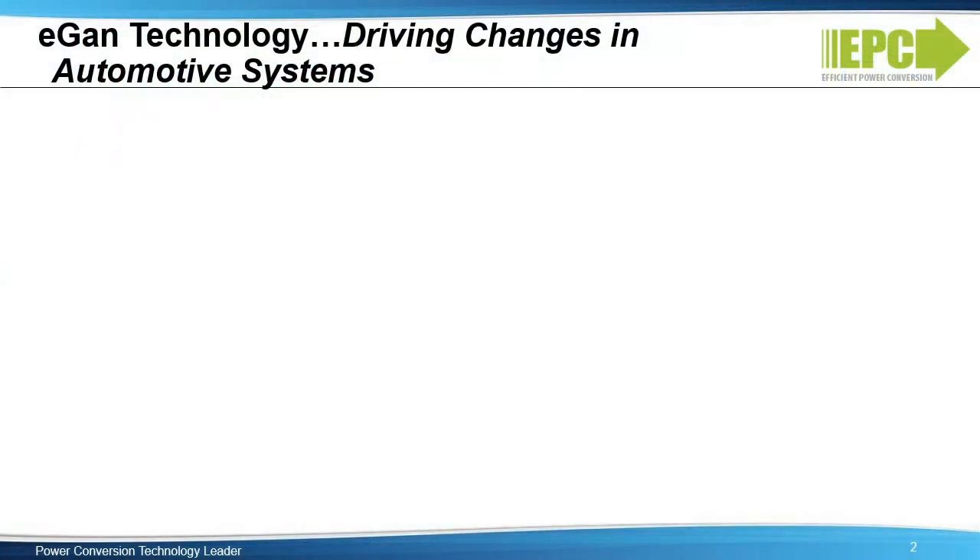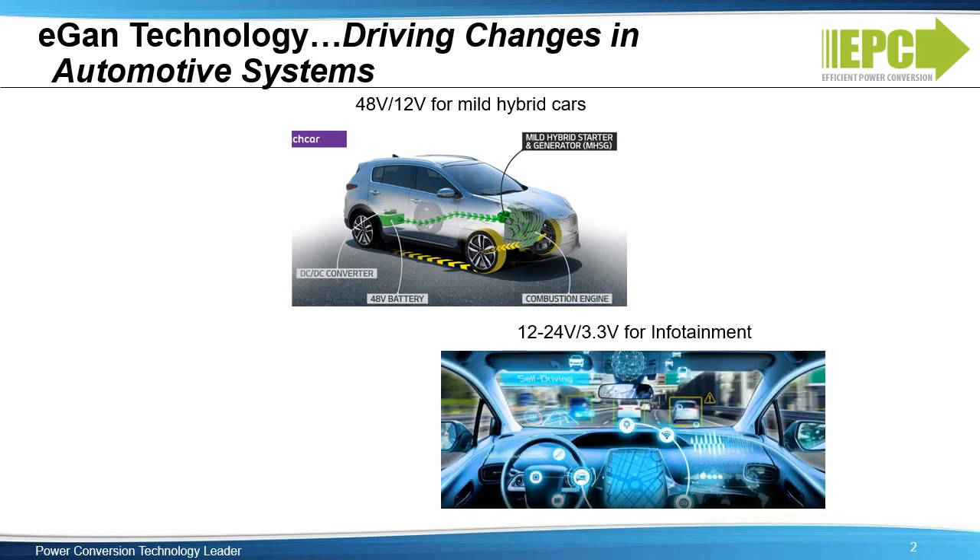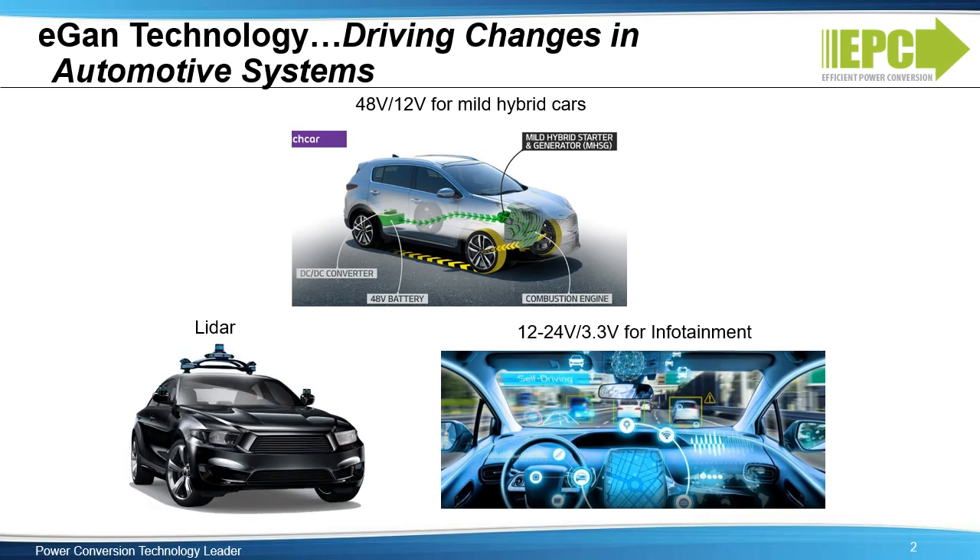We will look at three examples where GaN technology is driving changes in automotive systems: 48 volts for mild hybrid cars, DC to DC conversion for infotainment systems, and light detection and ranging, or LIDAR, used for autonomous navigation.